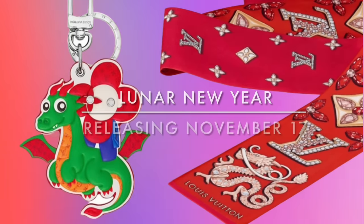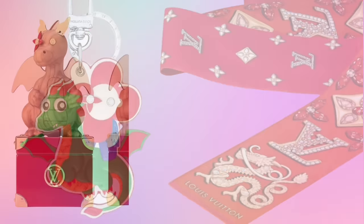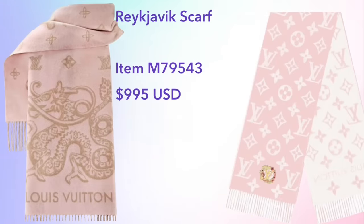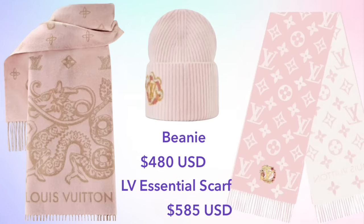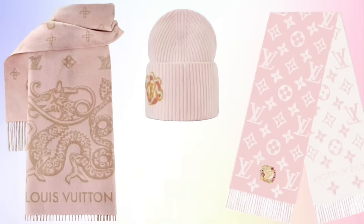Moving on to the next collection releasing towards the end of this month, we have the Lunar New Year collection in celebration of the Chinese New Year — we are entering the Year of the Dragon. This is a very small collection compared to previous Lunar New Year collections. For women's items, we have the Reykjavik scarf priced at $995 — very expensive but one of the nicest scarves, very thick, soft, and luxurious. We also have the LV Essential scarf with a matching beanie, where the dragon design is much more subtle with just a single applique on each piece.